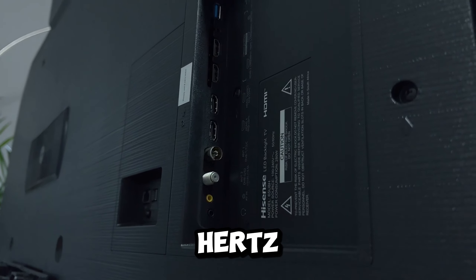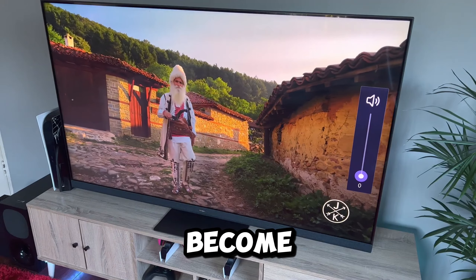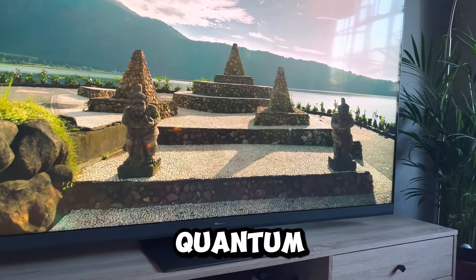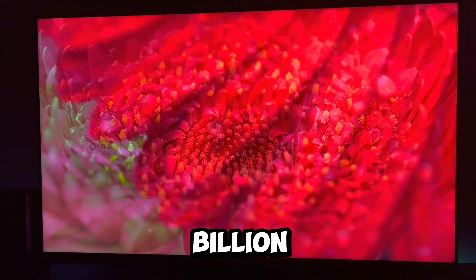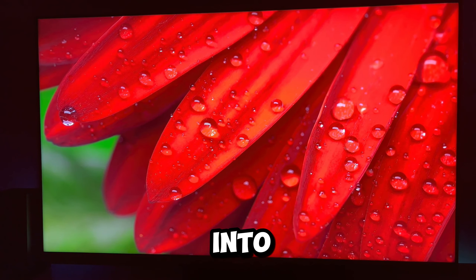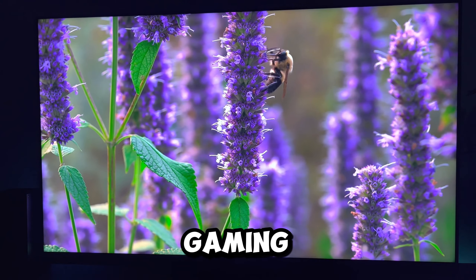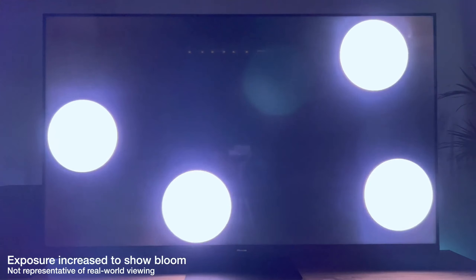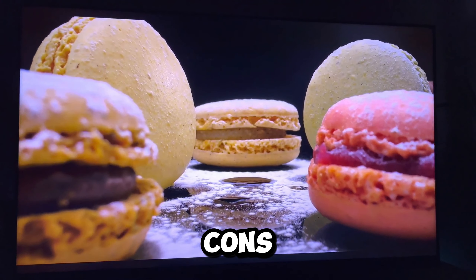For enthusiasts of smooth action, the Hisense U8H is a game-changer. With a native 144Hz refresh rate and 480 smooth motion, fast-paced scenes become a visual delight, free from blurring and offering crystal-clear visuals. The QLED quantum-wide color gamut takes the brilliance a step further, with over a billion color combinations that breathe life into your favorite shows and movies. This feature-rich TV, equipped with gaming prowess, is designed to elevate the entertainment experience.